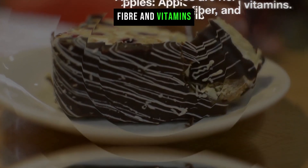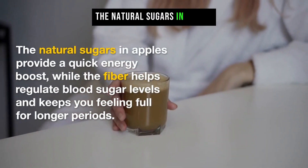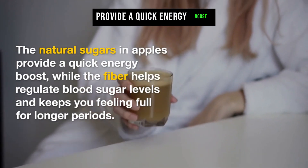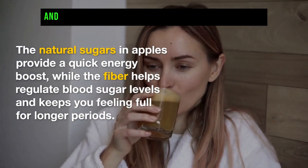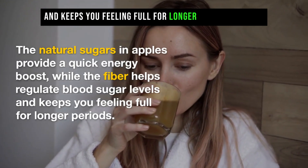Apples are rich in natural sugars, fiber, and vitamins. The natural sugars in apples provide a quick energy boost, while the fiber helps regulate blood sugar levels and keeps you feeling full for longer periods.